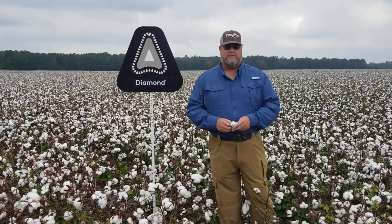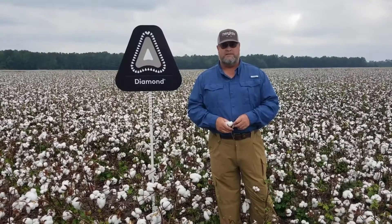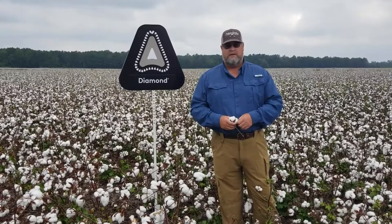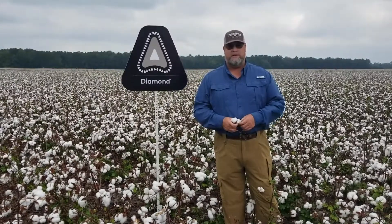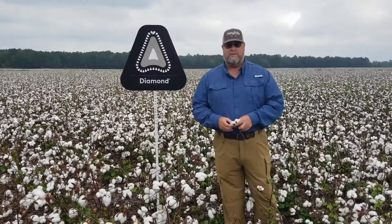A lot of places that we go are really heavily infested with plant bugs and stink bugs. And in the places where we use Diamond, it seems to be buying guys that extra time where they don't have to be in the field every week or every 10 days. And that's a big plus — I think we're getting a yield advantage that way.